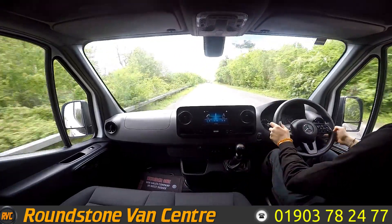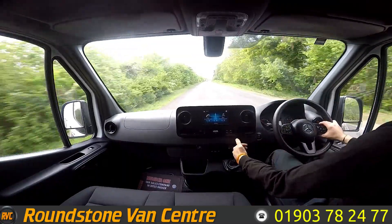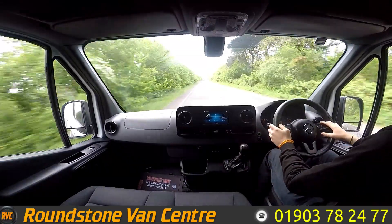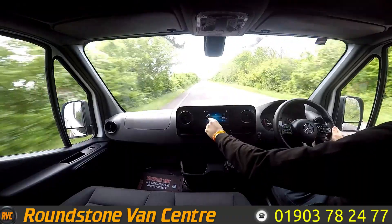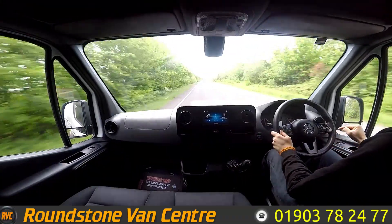As I said during the walk round, this is a six-speed van. Gets up to speed really nicely and shifts through the gears really well. Overall it's a very nice van to drive. You've got your multifunction steering wheel here — you can control your volume, calls and Bluetooth radio straight from the steering wheel.